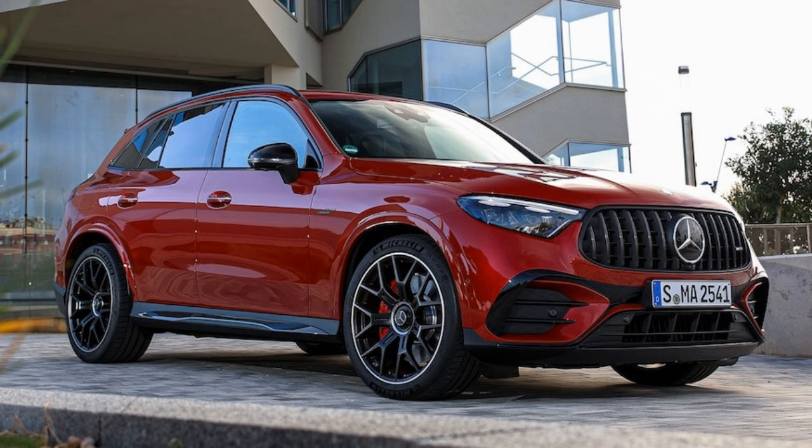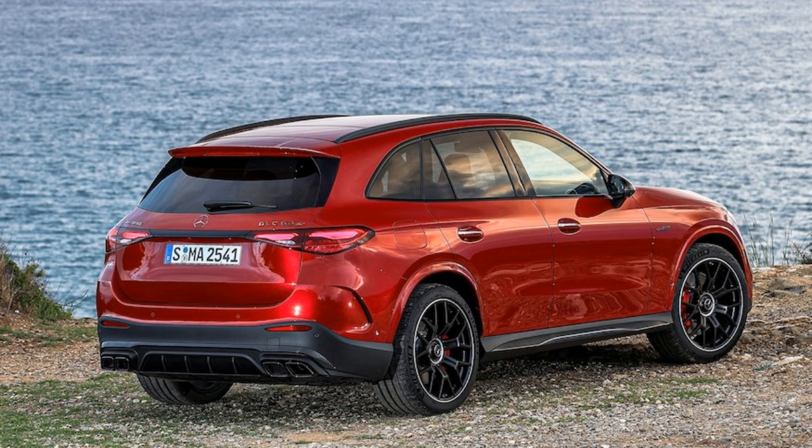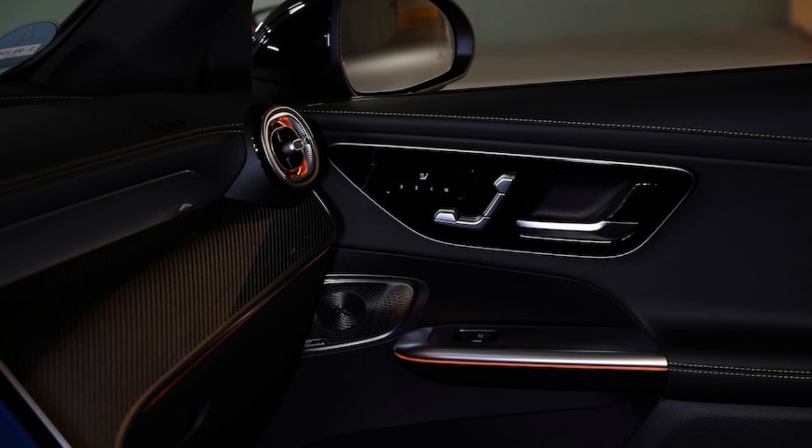Mercedes-Benz also has some boundary-pushing tech in the form of its Drive Pilot system, which is capable of genuine SAE Level 3 autonomy — with the car in full control, though still requiring monitoring. No word yet on whether this feature will make it to the brand's most popular model, but we anticipate if it doesn't arrive this year, we'll see it on the GLC in the coming years.